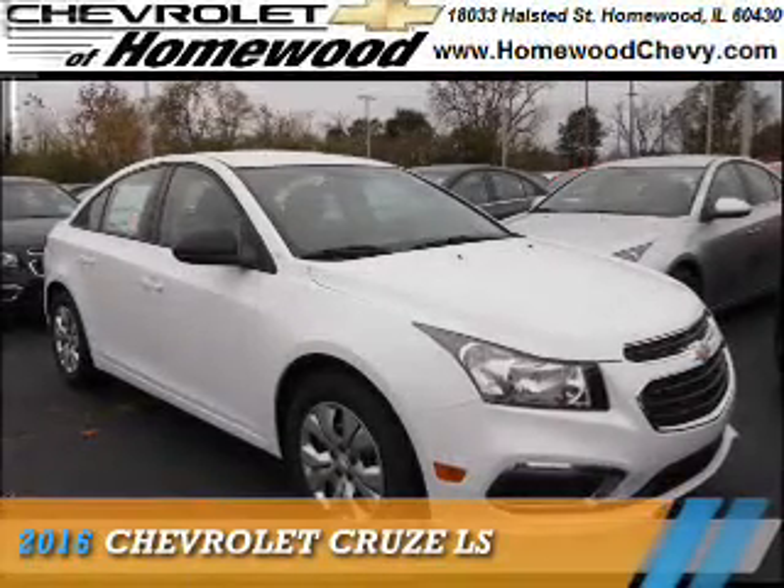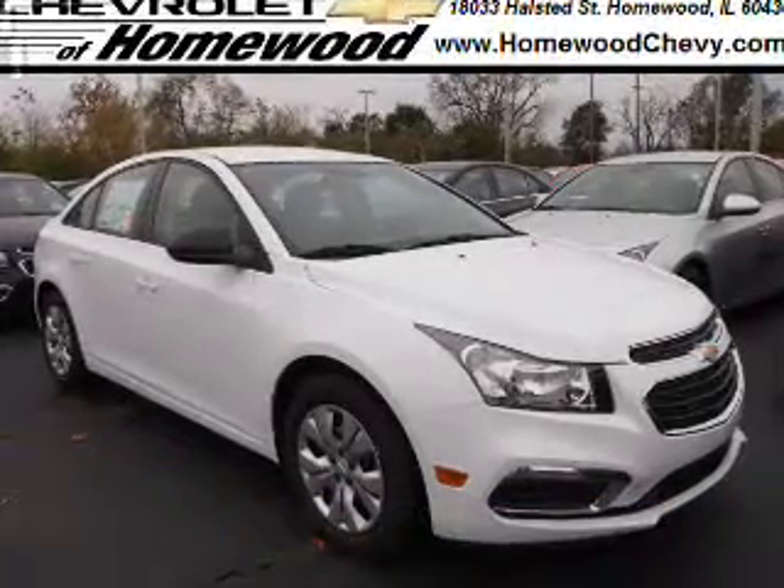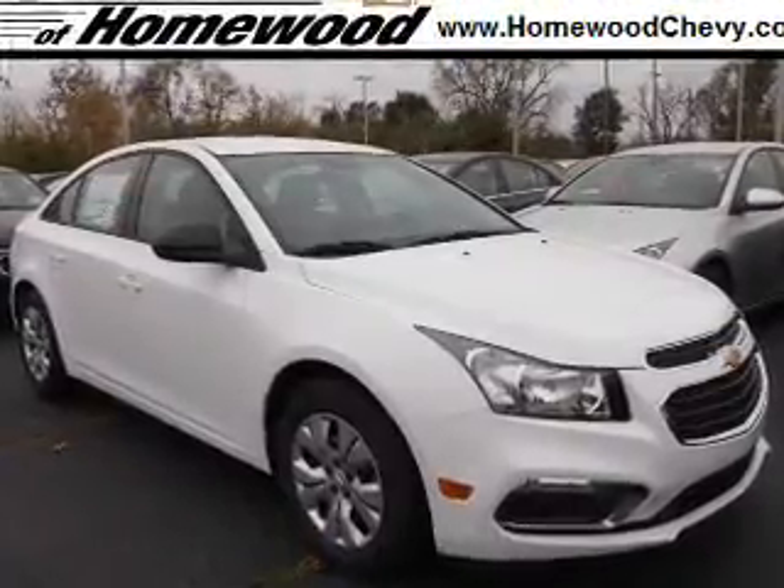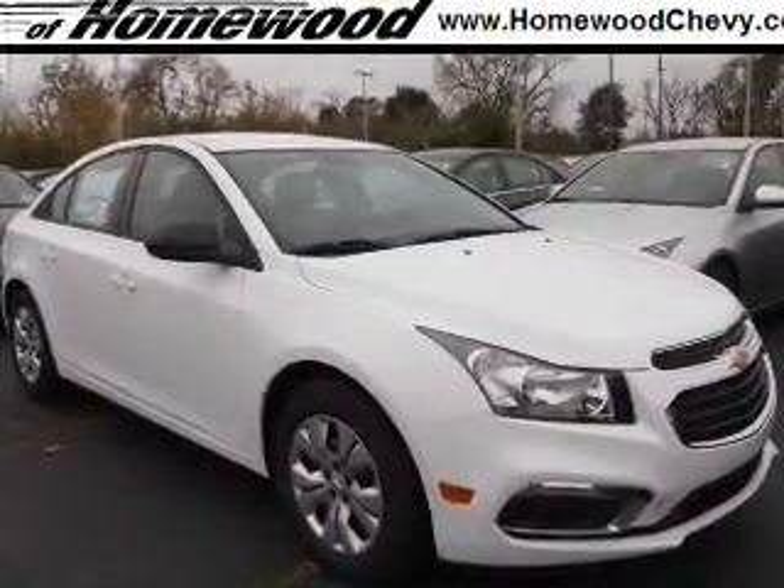Presenting the 2016 Chevrolet Cruze. It's powered by front-wheel drive, a 1.8-liter four-cylinder engine, and an automatic transmission.